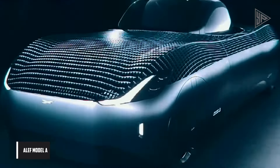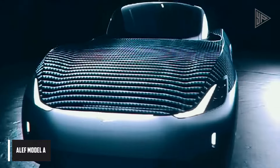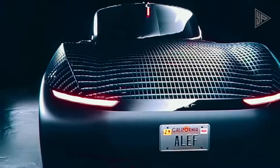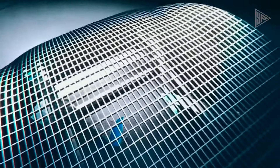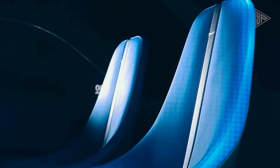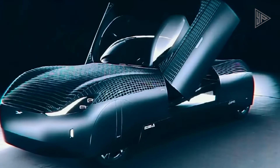Aleph Model A. The Aleph Model A is a revolutionary flying car with a unique design and advanced capabilities. It is an all-electric, two-seat vehicle that can operate as a low-speed vehicle (LSV) on regular roads and as a VTOL aircraft for airborne travel.